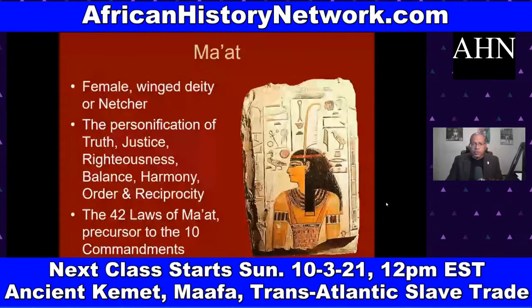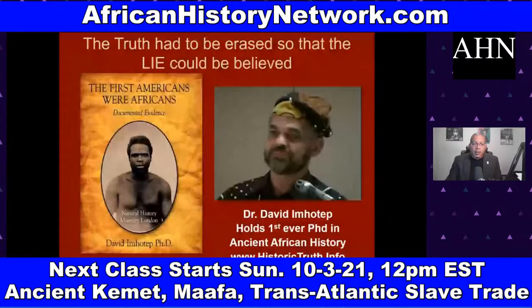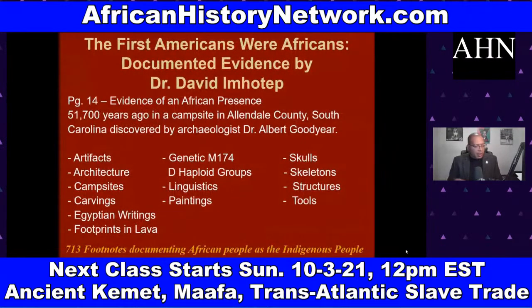We discuss Dr. David Imhotep's book 'The First Americans Were Africans: Documented Evidence,' covering an African presence in the Americas dating back at least 51,700 years ago. Page 14 deals with the discovery by Dr. Albert Goodyear in 2004 in Allendale County, South Carolina, where 13 different types of evidence were found thoroughly documenting an African presence — including artifacts, architecture, campsites, carvings, Egyptian writings, footprints, lava, genetic M174D haplogroup DNA, linguistics, paintings, skull-skeleton structures, and tools.